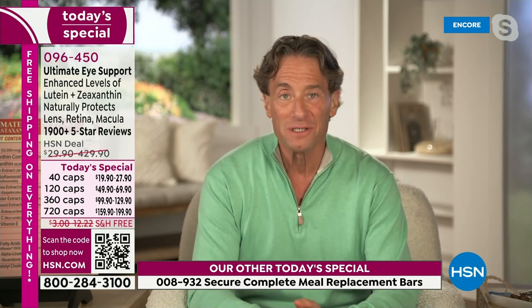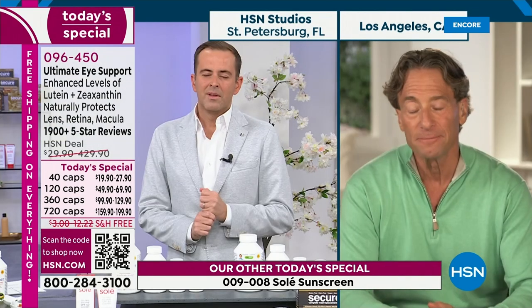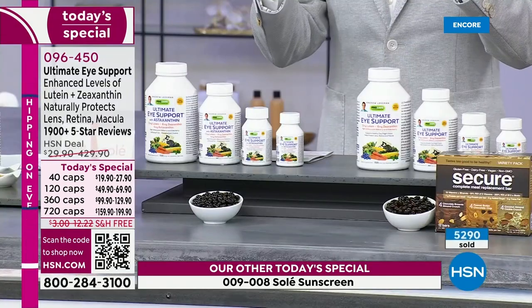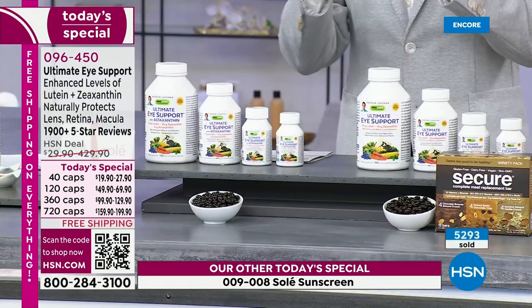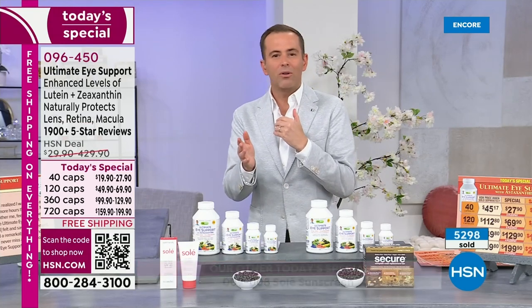Even at just two capsules a week — I'd recommend one or two capsules a day — you're dramatically multiplying the lutein and zeaxanthin in your diet. Being on with Andrew all these years, all of Andrew's products serve a purpose and are important in their own right. But when it comes to Ultimate Eye Support, there's not enough hours in the day to express how important it is.